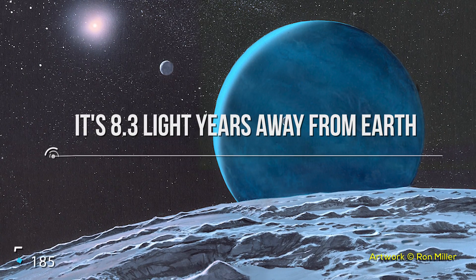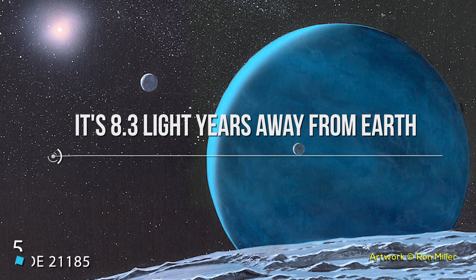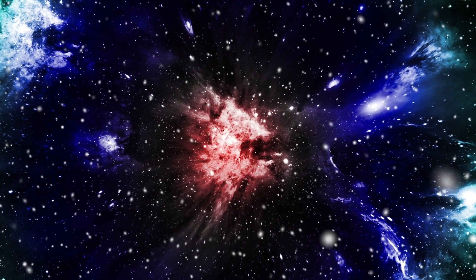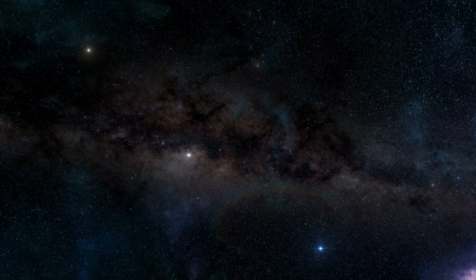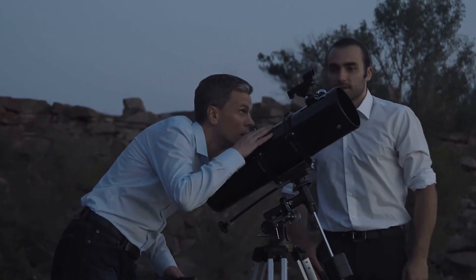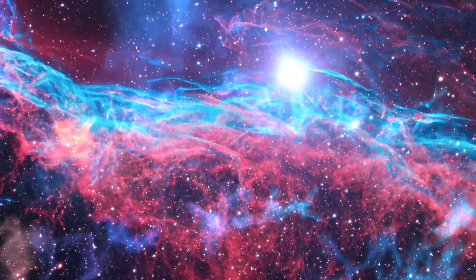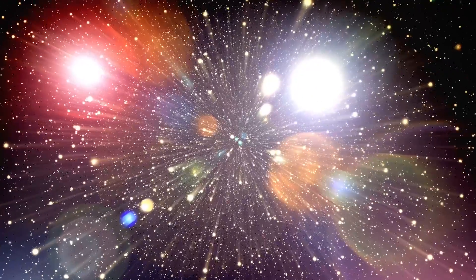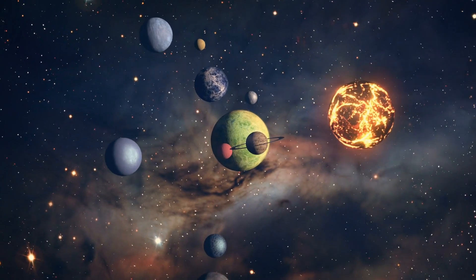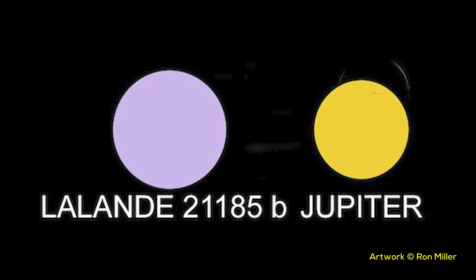Number 5: Lalande 21185. Turning to another red dwarf, Lalande 21185 is about 8.3 light-years away from us — but like other stars on this list, it's moving in a way that'll put it much closer to Earth over time. In about 100,000 years, it's believed it'll be around 4 light-years away when it passes by. The star was found in the early 1800s but has had many different labels thrown at it over the years, including being called a variable star, which it isn't. The biggest question about this system is not its star but rather its potential planets — scientists have claimed and then refuted the presence of planets so many times that people don't know what to think.